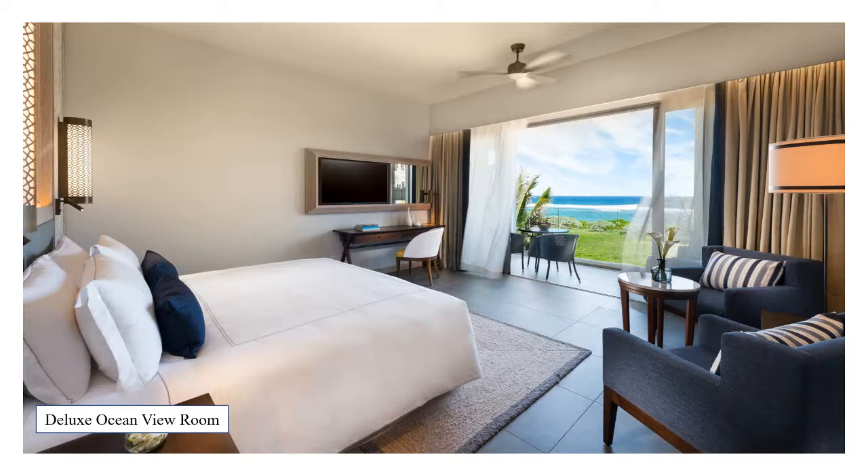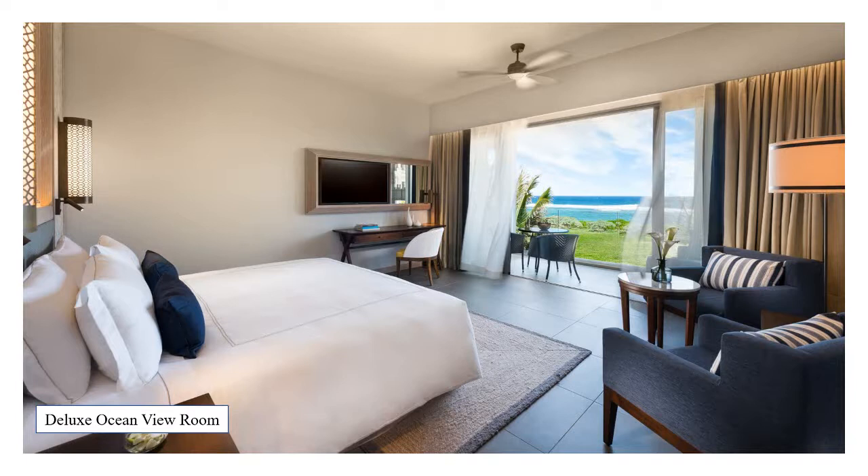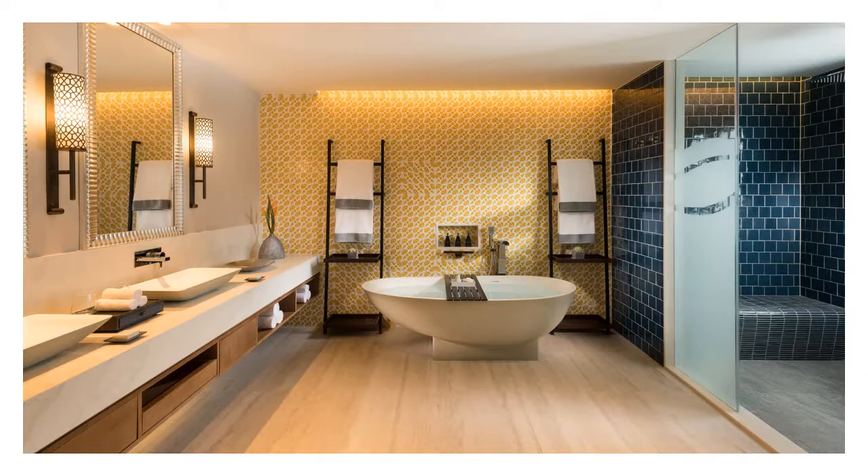The Deluxe Beach Access Rooms are on the ground floor and offer a private terrace that leads directly to the beach, while the Deluxe Ocean View Rooms come with a spacious balcony complete with day bed, table, chairs and ocean views. The property also has a selection of suites, ideal for families, longer stay guests or those simply looking for a little more space. These come with either garden or ocean view, and provide a separate living and dining area, wine fridge and guest bathroom.